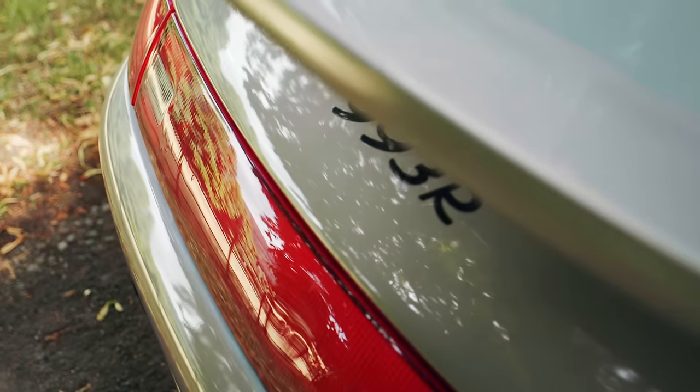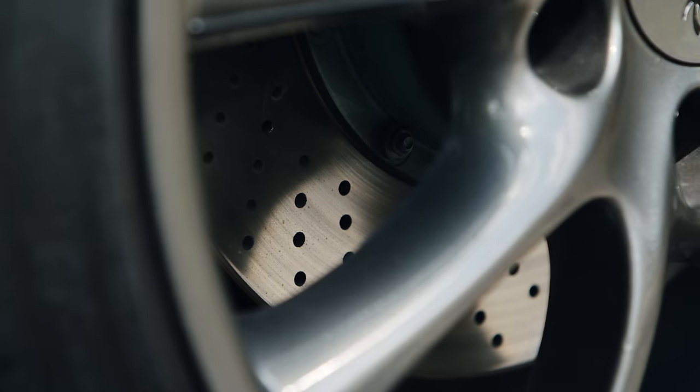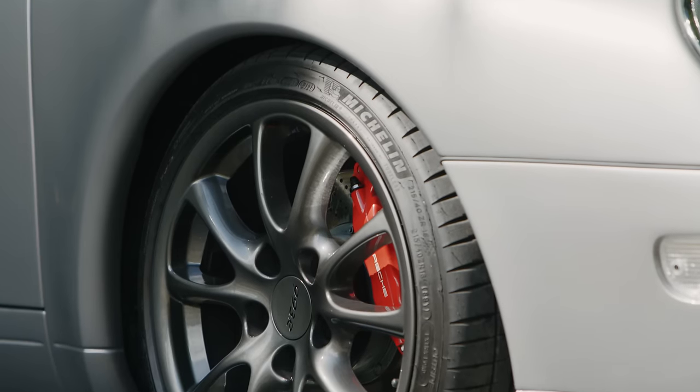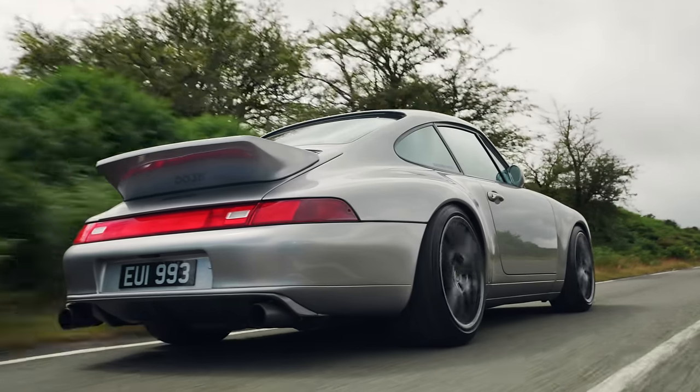Like all resto mods, it costs a lot of money — in the region of £400,000 — which is a shame for most of us, but also surprisingly inconsequential to plenty of others, who often already have the latest and greatest in the garage.